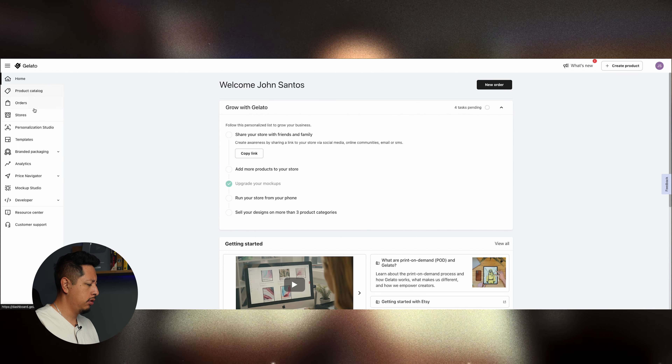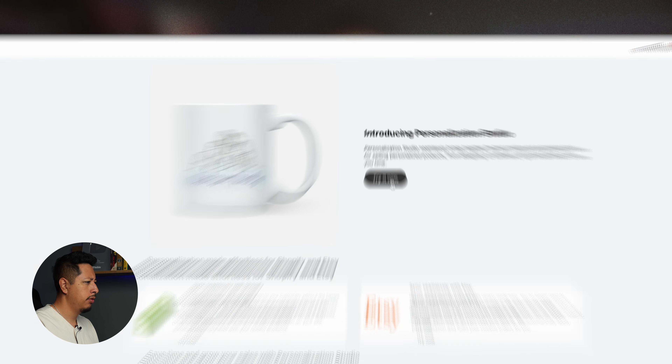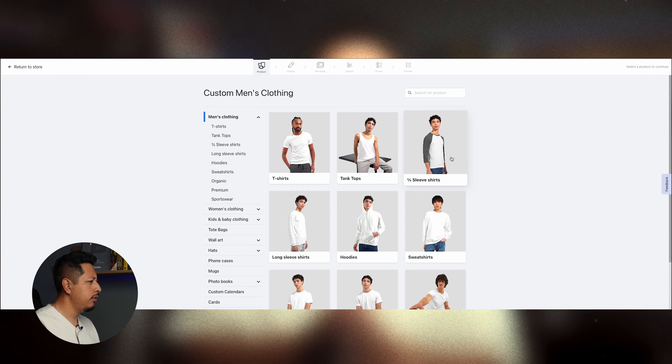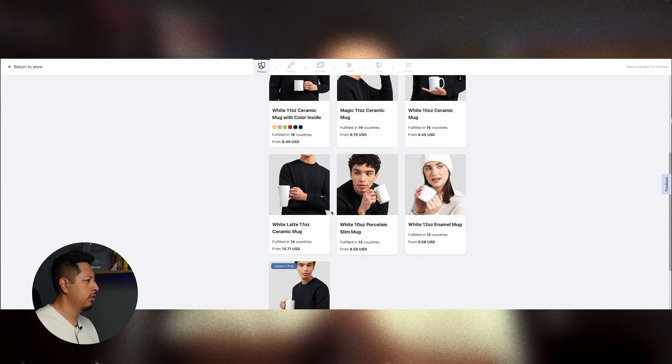After creating your Gelato account using the links in the description and connecting your Shopify account, you have access to a dashboard. After selecting the Personalization Studio, you'll be able to browse a library of products that you can offer personalization on. We'll begin by selecting a mug and a t-shirt for this project.